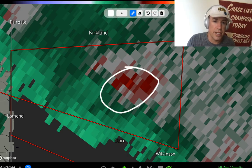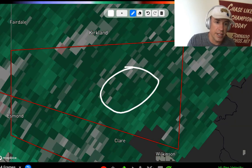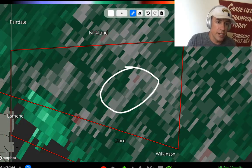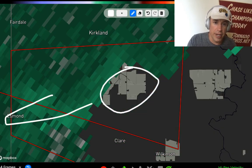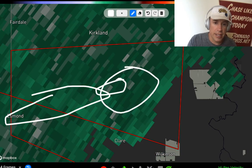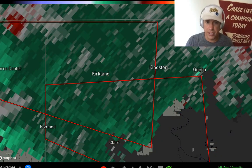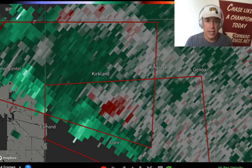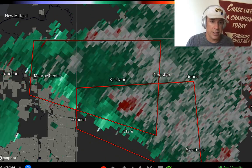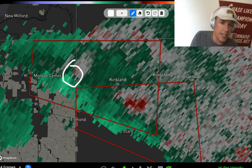It does look like this circulation has broadened a bit, which is consistent with that debris circulation weakening as it lifted off to the northeast of Essmond. You can see it was a tighter circulation closer to Essmond, Illinois, but now it's becoming a little more broad — so I do think that tornado has likely just lifted. Even on the latest scan it looks a little more broad to the north of Claire. But we still have these two tornado warnings. Looks like the back one is starting to consolidate more, with the potential tornado just to the east of Monroe Center, Illinois.